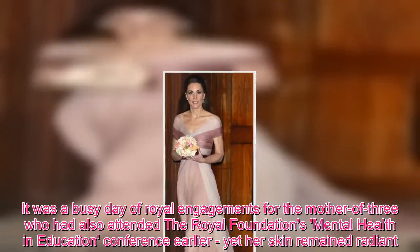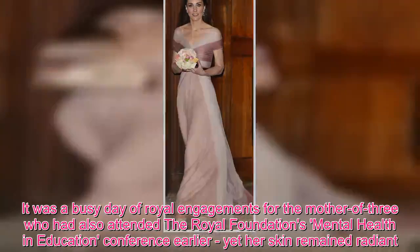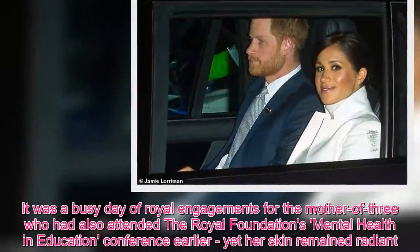It was a busy day of royal engagements for the mother of three, who had also attended the Royal Foundation's Mental Health and Education Conference earlier, yet her skin remained radiant.